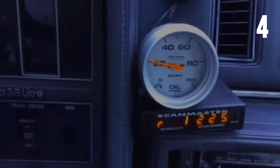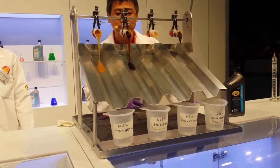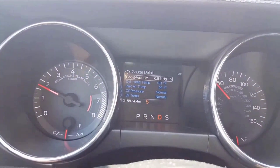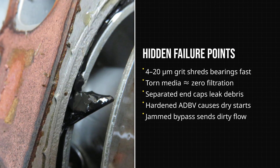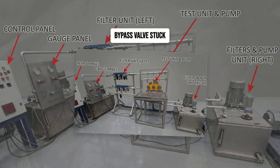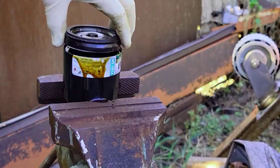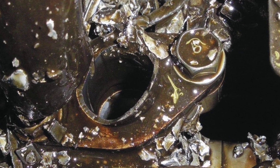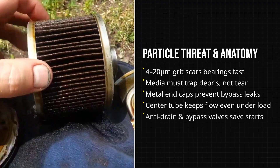Without the anti-drainback valve, the engine runs dry for a few seconds at every start. The bypass valve is another critical part: if the filter clogs or oil gets too thick on a cold morning, this valve opens to let oil bypass the media so the engine is not starved of lubrication. When any of these parts fail — if the media tears, if the end caps separate, if the anti-drainback valve hardens, or the bypass sticks open — particles flow straight through or the engine is left without oil pressure. What looks like a simple metal can is actually a carefully engineered system; cut corners in any layer and the risk of invisible, cumulative damage climbs with every mile.